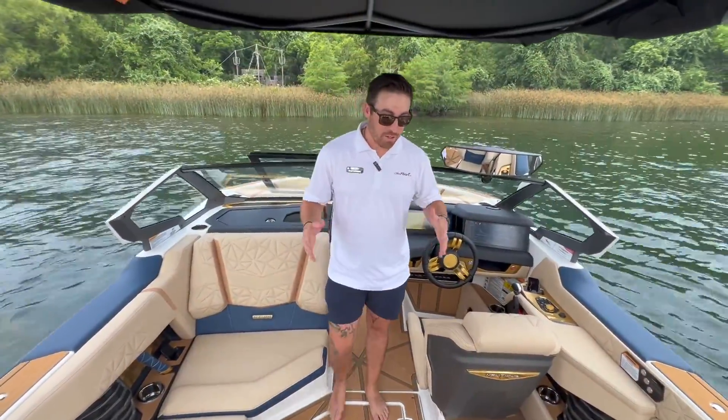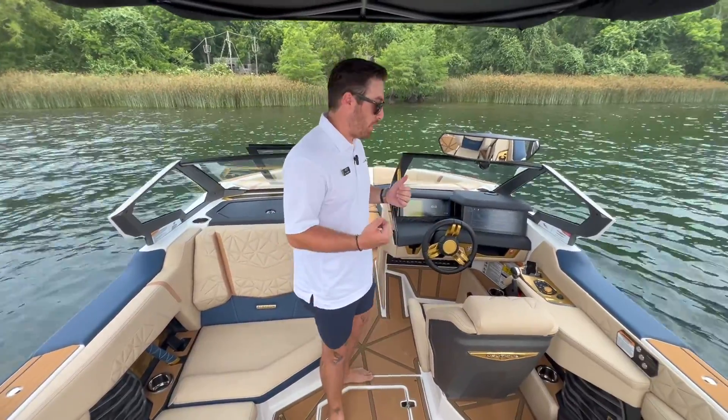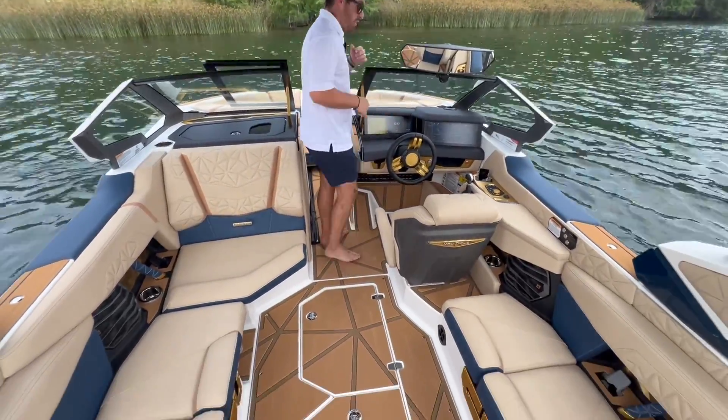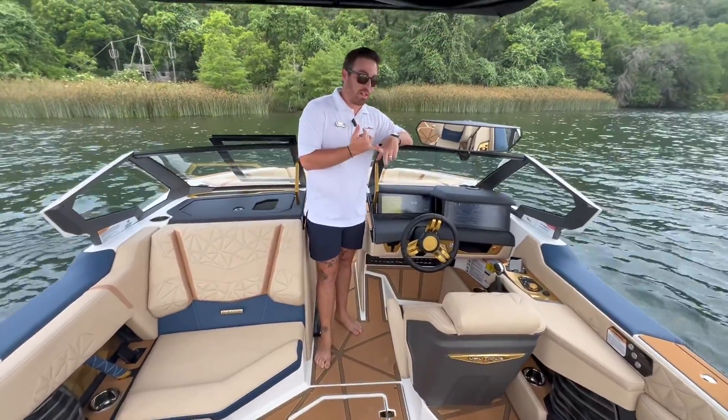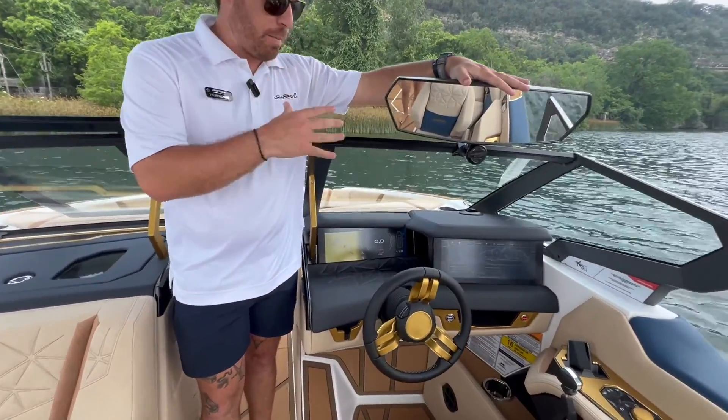Standing here in the cockpit, you're going to notice just a ton of space on a 23-foot boat — a ton of capacity. You can fit all of your friends and family. Looking up at the dash, you're going to notice it's got the dual-link Panerai displays. You're going to have a large rear-view camera and rear-view mirror.